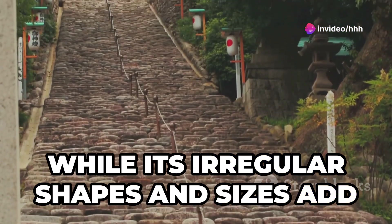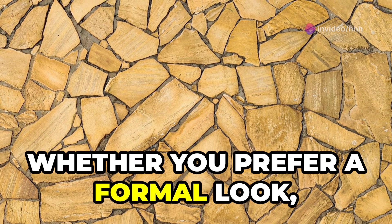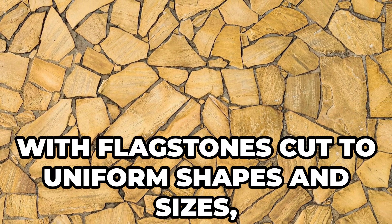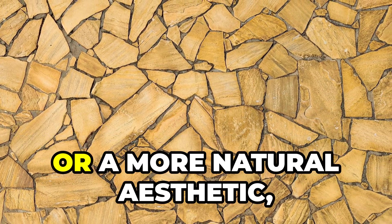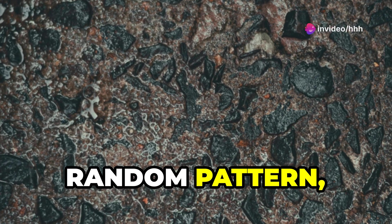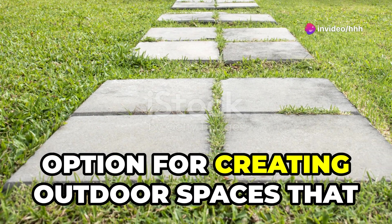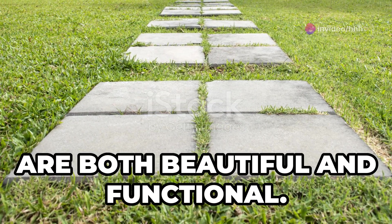Its relatively flat surface makes it comfortable to walk on, while its irregular shapes and sizes add visual interest to any landscape. Whether you prefer a formal look with flagstones cut to uniform shapes or a natural aesthetic with irregular stones in a random pattern, flagstone offers a versatile and enduring option for beautiful, functional outdoor spaces.